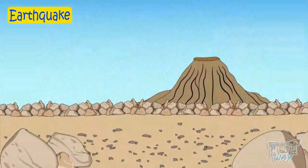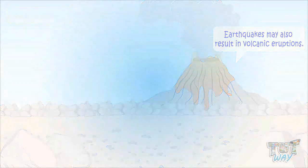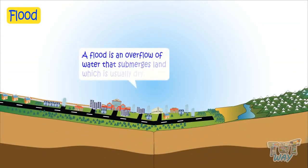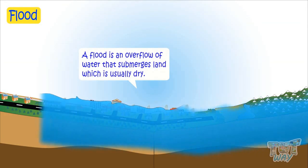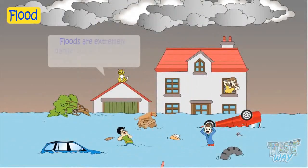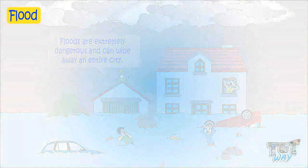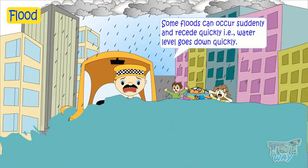Earthquakes can even trigger volcanic eruptions. Now let's learn about another extreme force of nature, and it is flood. A flood is an overflow of water which submerges land that is usually dry. Floods are extremely dangerous and can wipe away an entire city, coastline, or an area, and cause extensive damage to life and property. Some floods can occur suddenly and recede quickly — that is, the water level goes down quickly.